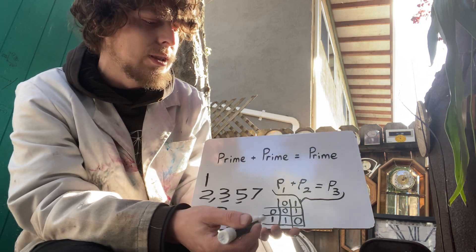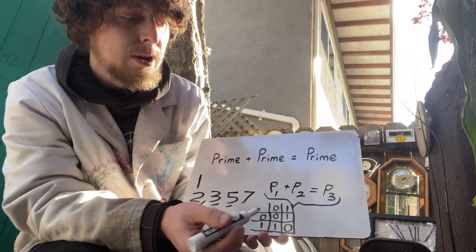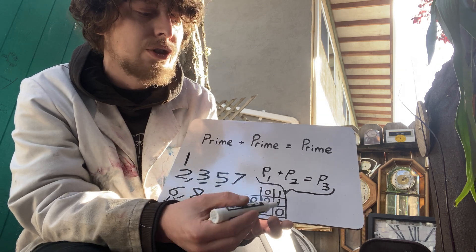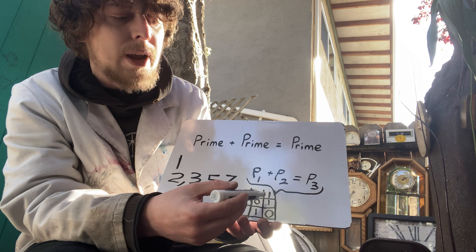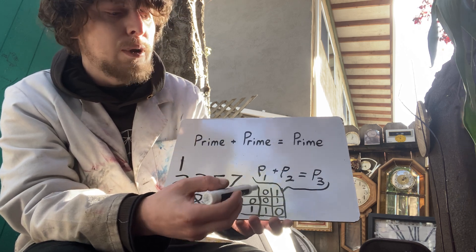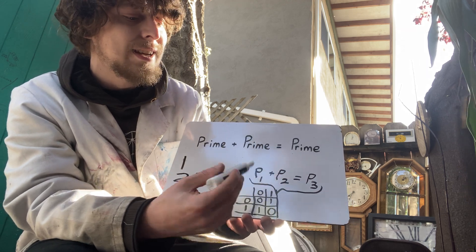That's the same as saying an odd number plus an odd number is always an even number. Looking at this mod 2 chart where 0s are evens and 1s are odds, the only way to generate an odd is by adding an odd and an even. If we go even plus even, or odd plus odd, we are going to get an even.